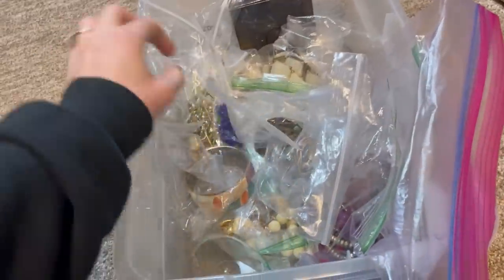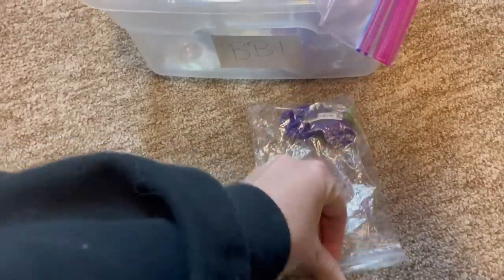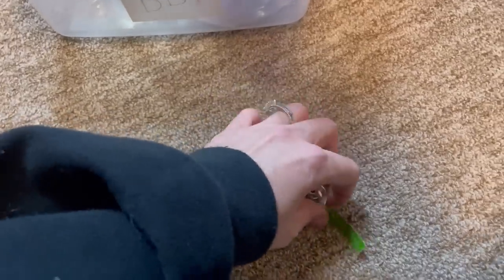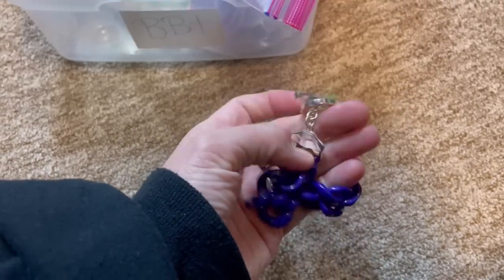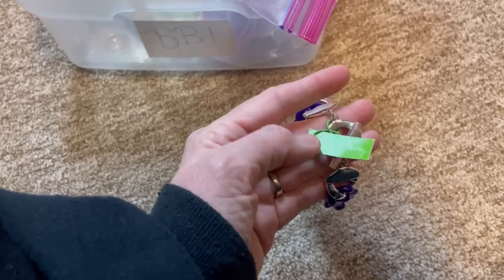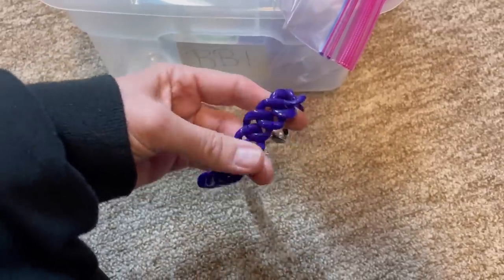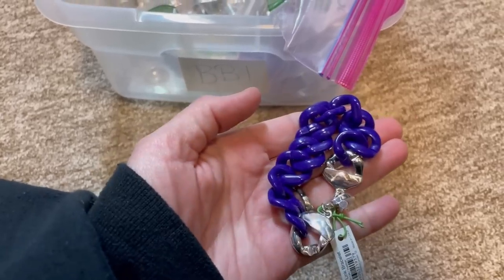This item has been sitting for a little while and it actually sold faster on Mercari. It is a Vera Bradley bracelet — new with tags. Vera Bradley makes all those pattern purses and also makes jewelry. It's just a cute little toggle-style colorful link bracelet. This sold for $23 free shipping on Mercari.